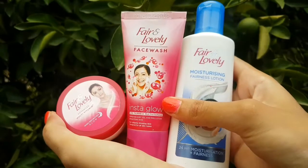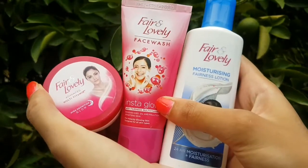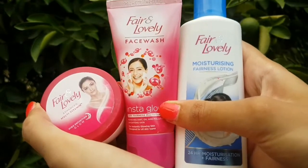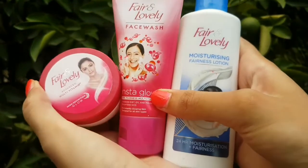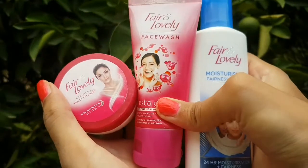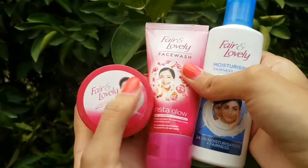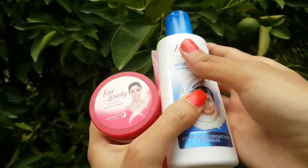Here I have reviewed all three products. I hope you all liked my video. Make sure to subscribe to my channel and hit the bell icon. Thank you for watching.